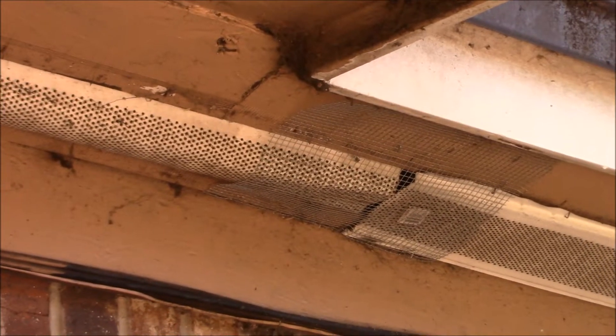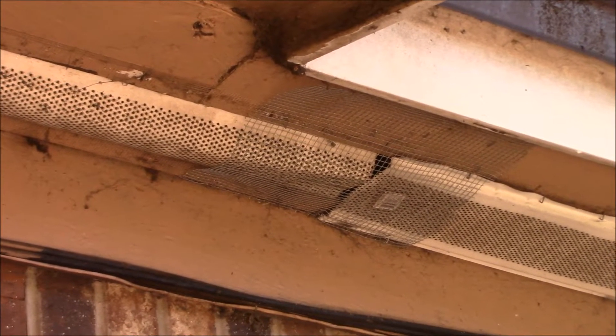That was the last spot I needed to rodent proof. Everything is now sealed up that we can see.